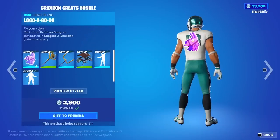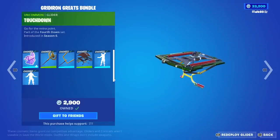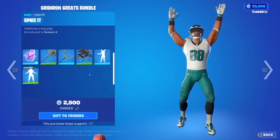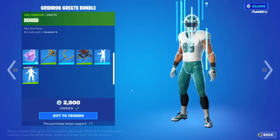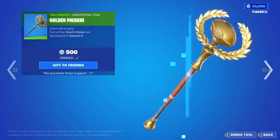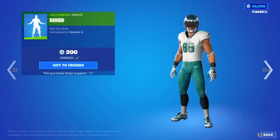We have the Logo Agogo Back Bling, the Golden Pigskin, the Upright Axe, the Touchdown Glider, the Spike It Emote, and the Denied Emote. You could buy them all separate if you would like to, or you could buy them in a bundle.